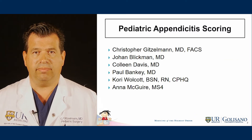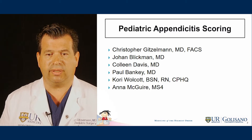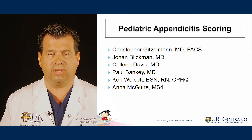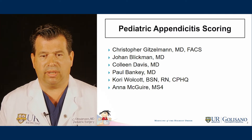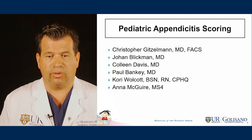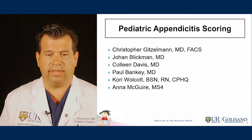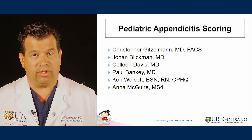Here you see the multidisciplinary team which worked on this project: myself; Dr. Blickman, who's the radiologist; Colleen Davis, who is the emergency department chief; Dr. Banke, who's the adult trauma chief; Corey Wolcott, who is our NSQIP and data expert; and Anna McGuire, who is a medical student who worked on this project with us.